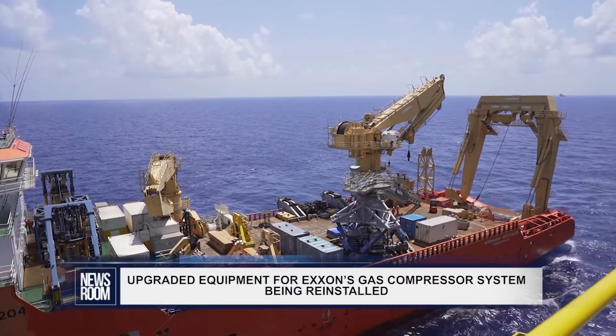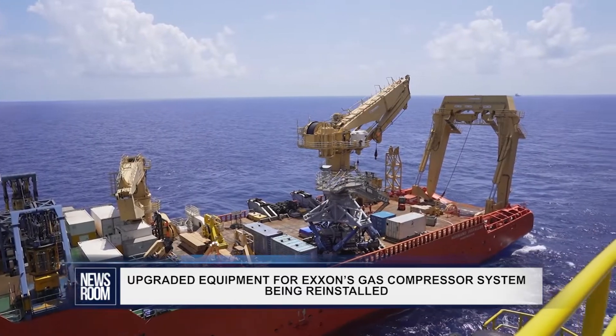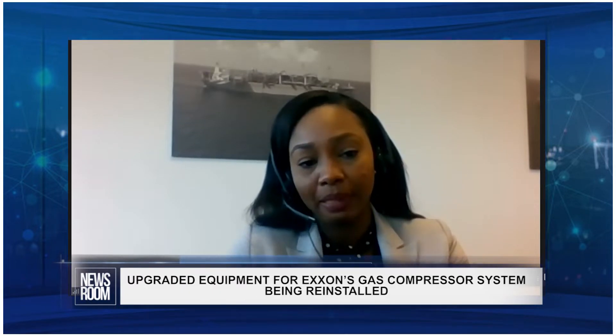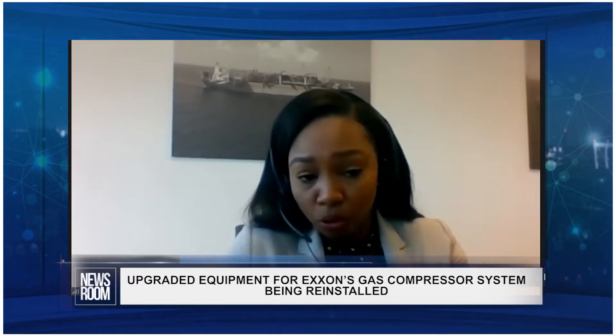On Friday, Prasad said that this newly upgraded equipment was currently being reinstalled. The team remains on track to complete reinstallation and start-up of the flash gas compressor later this month, hoping that this can be done by the middle of June.